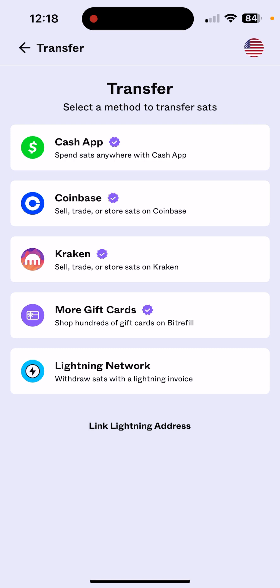Cash out, spend sats anywhere — I believe that would be a good fee-free way to go, maybe minimal fee. Coinbase, if you already have a Coinbase or if you're constantly using Coinbase, that would be a good way to do it with minimal fees. Same for Kraken. And Lightning Network — just stay away from that. There are so many fees on Lightning Network that it's not even worth it.